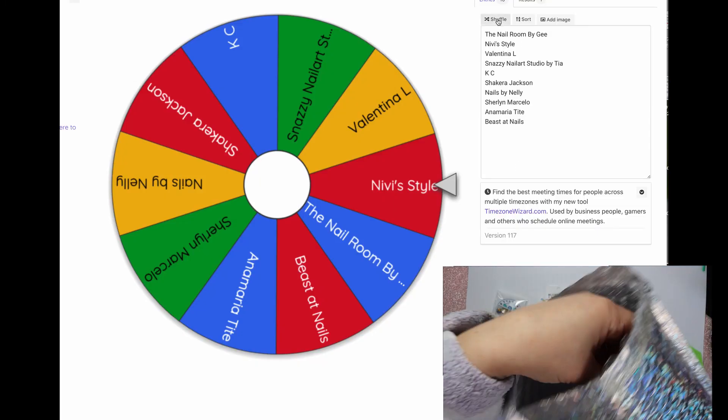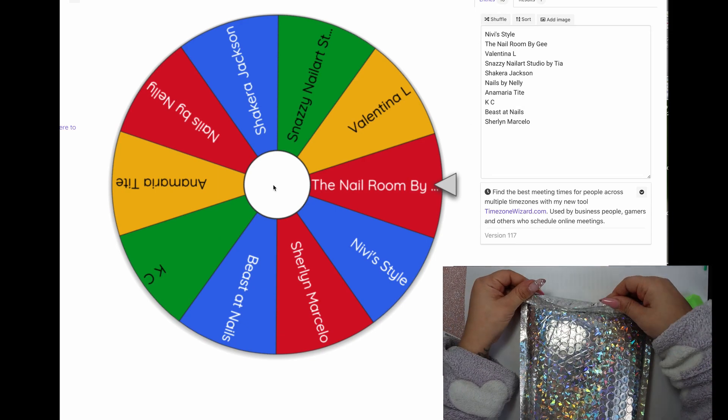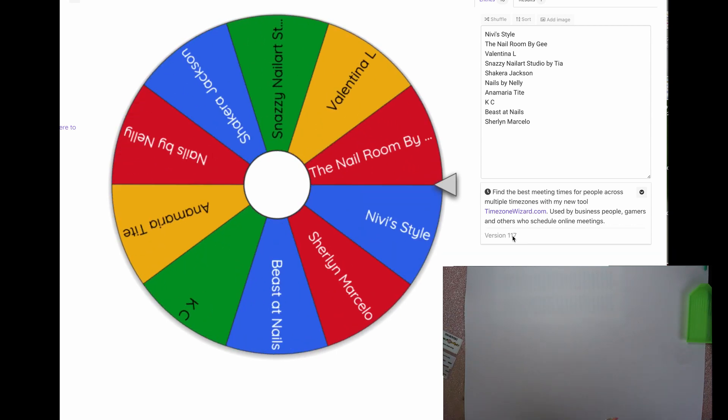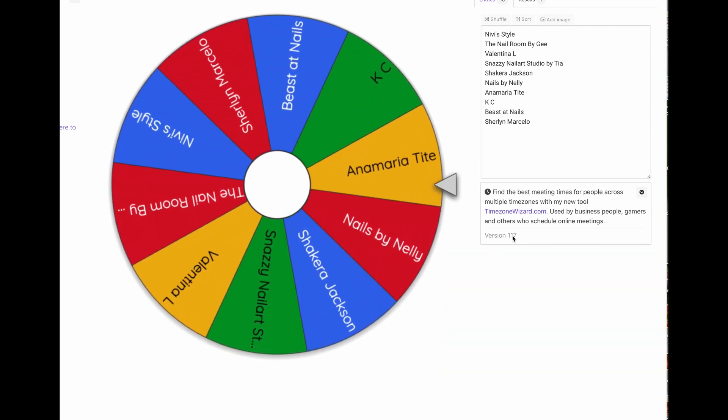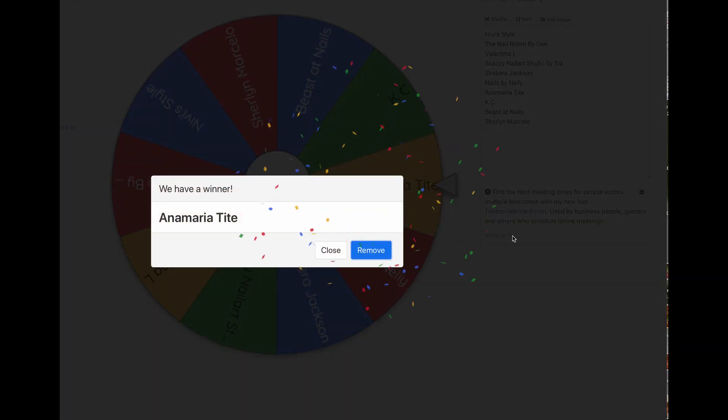Alright guys, it's the moment we've all been waiting for. I have shuffled the names and I am spinning that wheel. Good luck everyone. And the result will be here shortly. And it stopped at Anna Maria Tate. Congratulations!